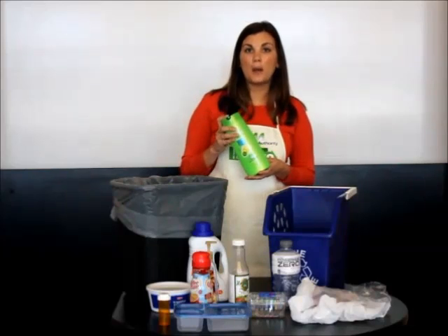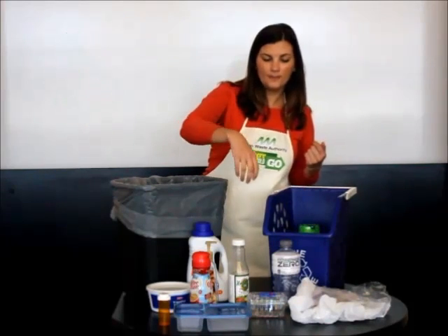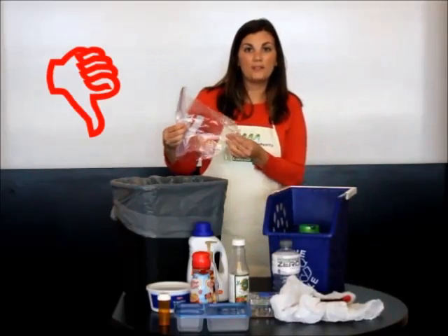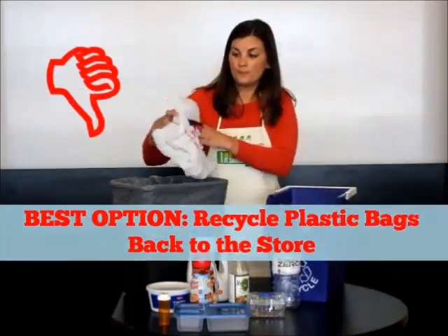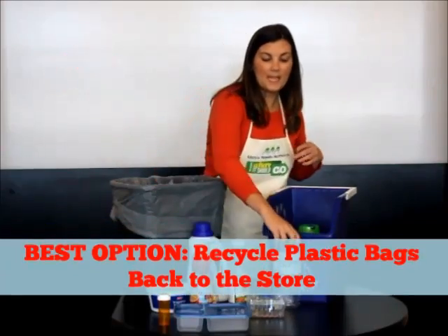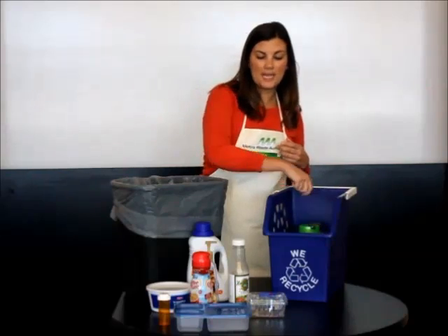Here I have a shampoo bottle — it has a twist-off lid, so I'm going to go ahead and recycle it. This is a Ziploc baggie, no twist-off lid, it's going to go in the garbage. Same thing with the plastic bag. The Gatorade bottle has a twist-off lid, so the bottle and lid go in the recycling.